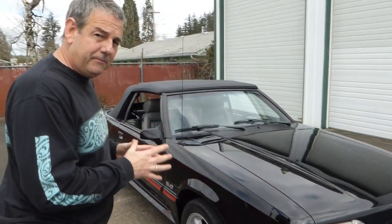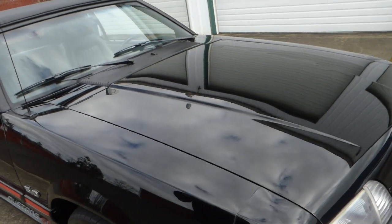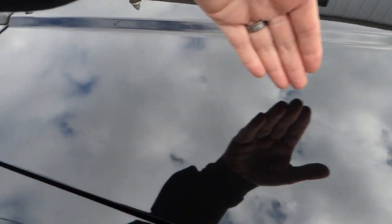These are what's considered the Fox Body — very popular, an excellent platform. This is a very original low-mile car, original paint. Take a look at the depth there — it's been very well taken care of. As a matter of fact, this has got 34,737 miles on it. I've got to believe this car lived inside when it wasn't being driven.